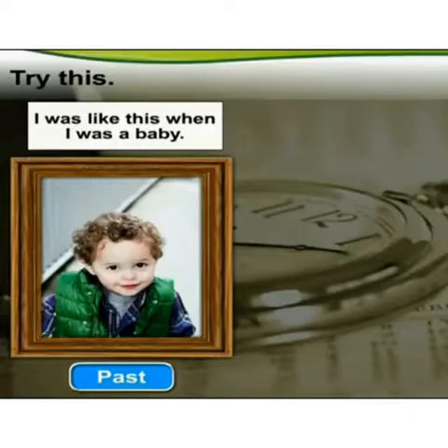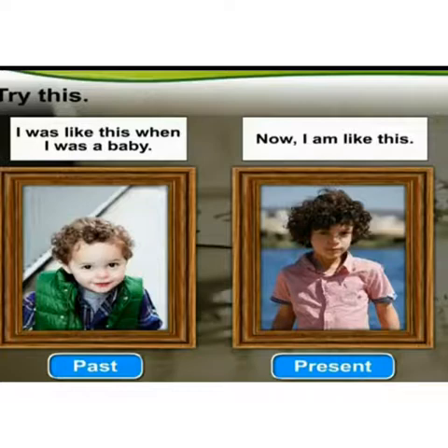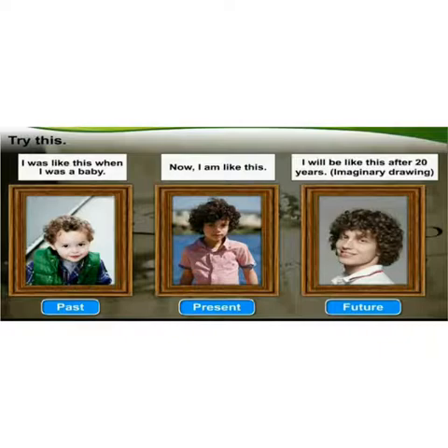Children, try this. Stick photographs of yourself from the past — when you were a small kid — and of the present — how you look now — in your book. Stick photographs of when you were a baby, then how you look now, and make an imaginary drawing of how you are going to look after 20 years. So this is going to be fun — go ahead and do it.